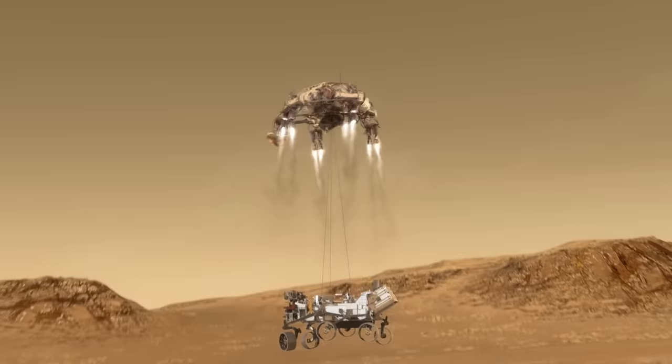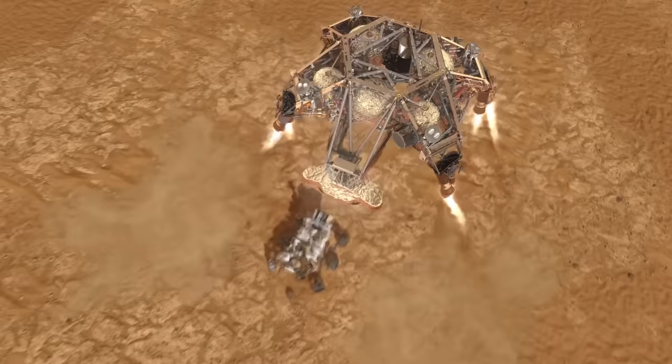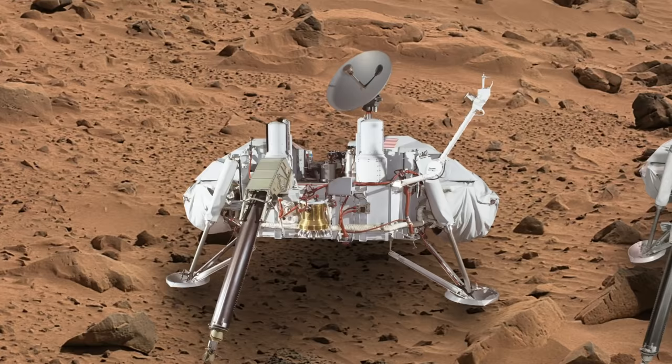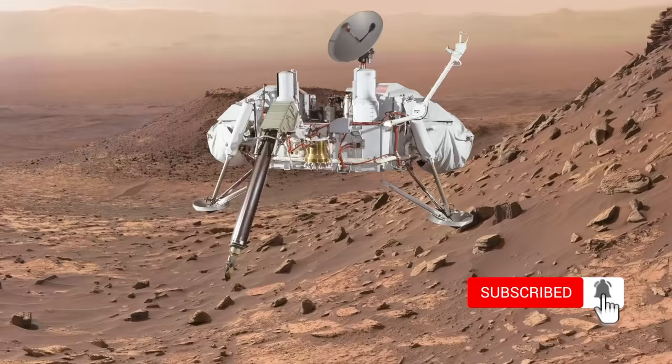In this video, we are only going to talk about those which touched the surface of Mars — rovers and landers — which were launched by NASA. From the first NASA Mars lander to the latest NASA Perseverance rover. So let's get started.